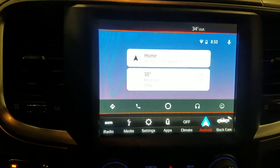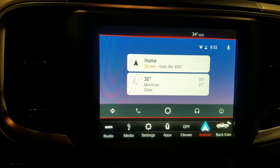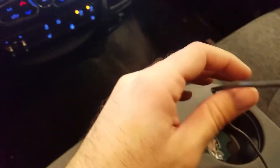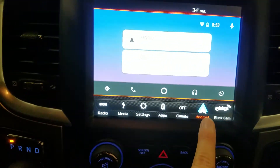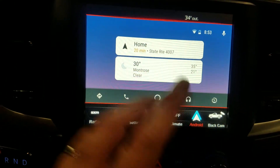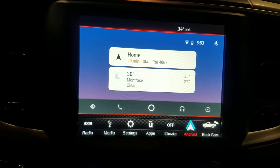The biggest change they've made is they've added Android Auto capability. As soon as you plug your phone in — I've got it plugged in right here — the icon changes from a phone icon to the Android icon. When the Android icon pops up you press it and it goes to the Android Auto app.